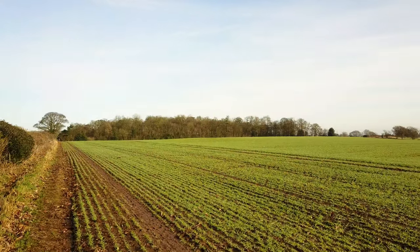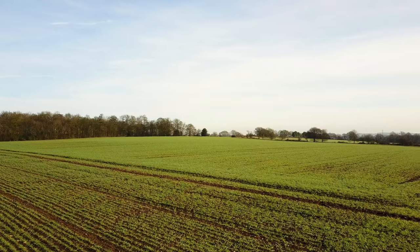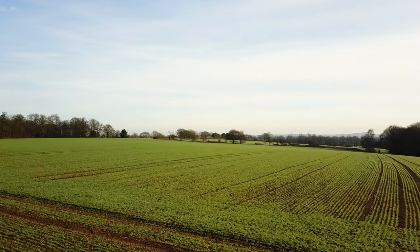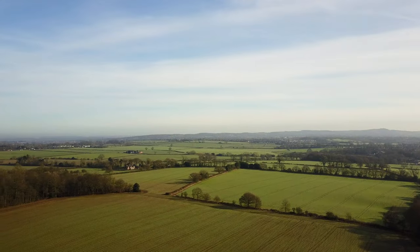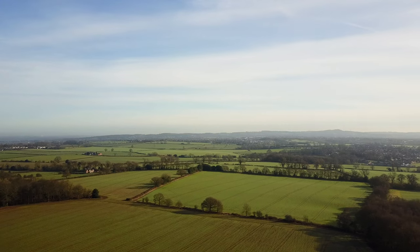Traces of the first hedges and fences have been dated to the Neolithic and Iron Ages. Here in the UK Midlands, many of our hedgerows were planted because of Parliamentary Enclosure Acts from the 1750s onwards, so many UK Midland hedges are well over 200 years old.